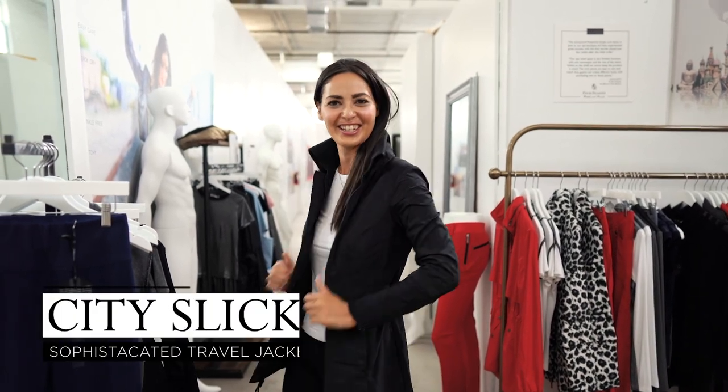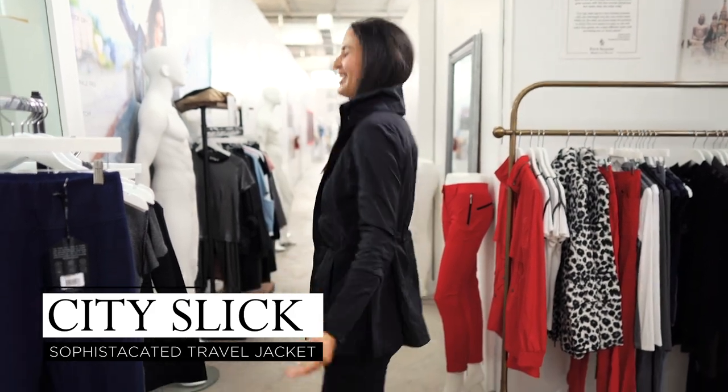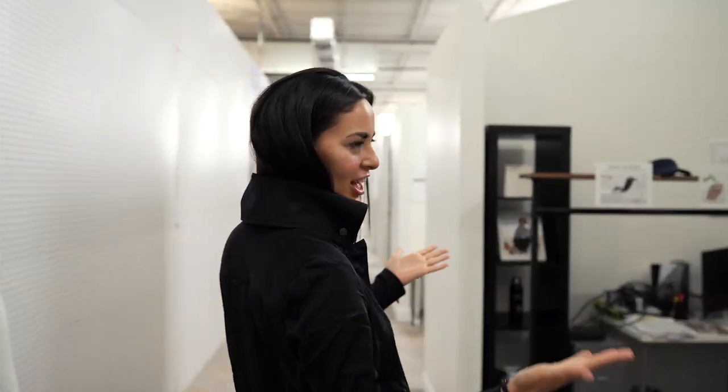Welcome to the Anatomy warehouse! We are in Miami. Crystal and I arrived here yesterday and today we're going to give you a grand tour of where all the magic happens. Just so you know, I'm wearing one of their best sellers, the City Slick. Let's show you as we walk down the hallway.